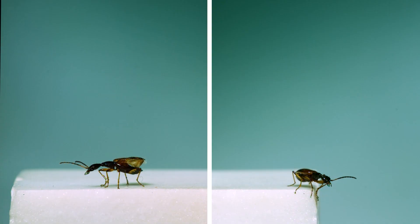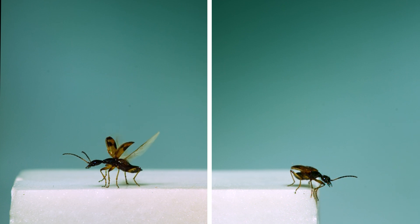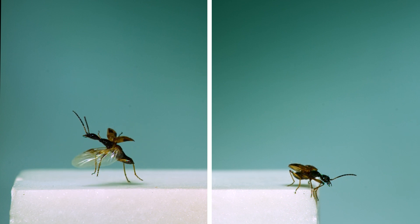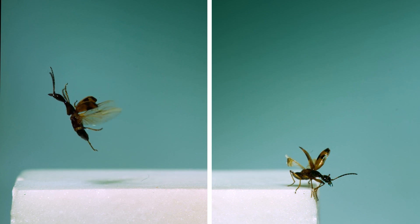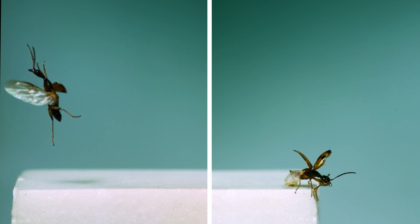Finally, at just about six millimeters of body length, the smallest insect in this video is this long-necked ground beetle. A thing to notice here is how the wings are nearly folded in half at the start and only unfold once the beetle starts flapping — it's like this little beetle has to shake them open.